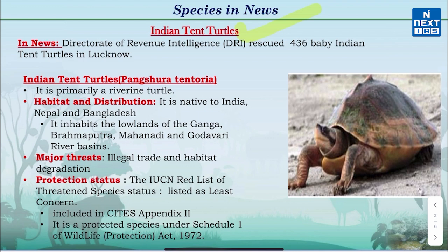This is in the news because recently 400 Indian Tent Turtles have been rescued by the Directorate of Revenue Intelligence, which is an anti-smuggling agency that works under the Central Board of Indirect Taxes and Customs, under the Ministry of Finance.